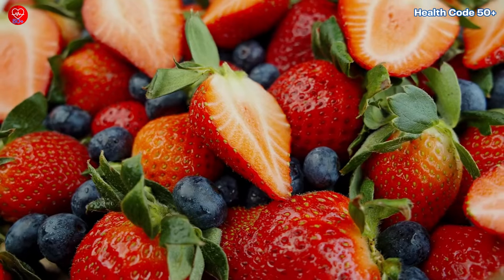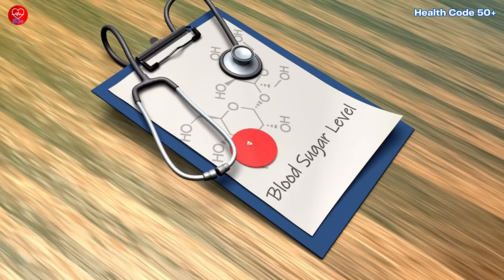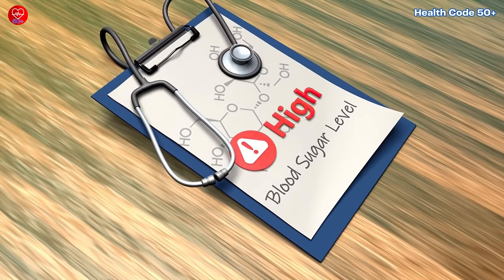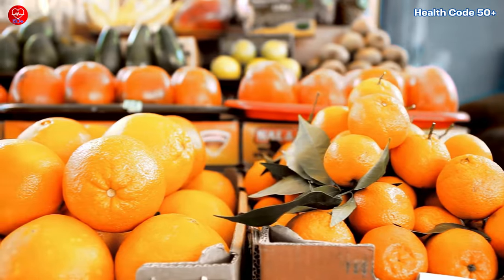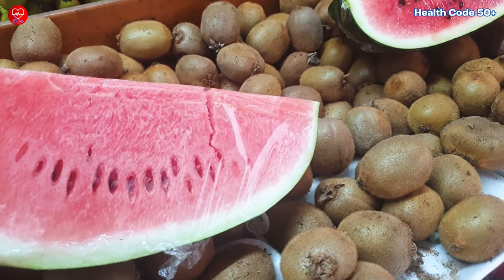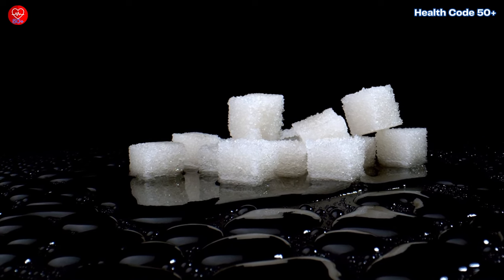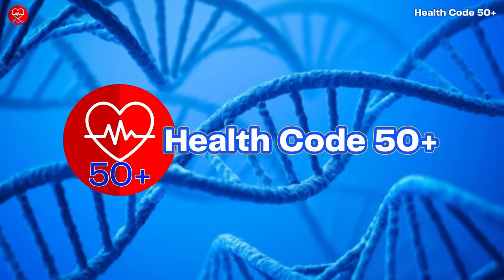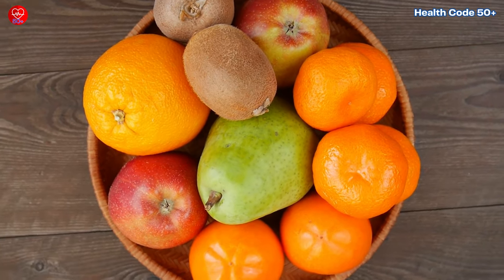Close your eyes and imagine a world where you can savour the sweet, juicy goodness of fruit without a single worry about blood sugar spikes. Well, friends, open your eyes — that world exists. Many of the fruits we'll explore today are not only delicious, but also powerful allies in the fight against blood sugar fluctuations. Hey everyone, welcome back. Today we're taking a delectable detour through the vibrant world of fruit with a diabetic-friendly twist.